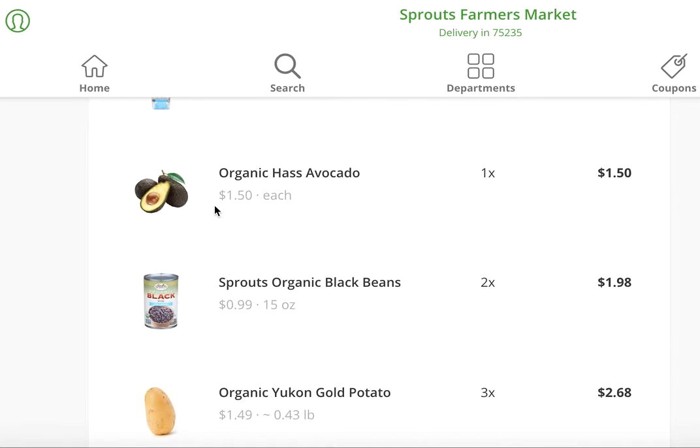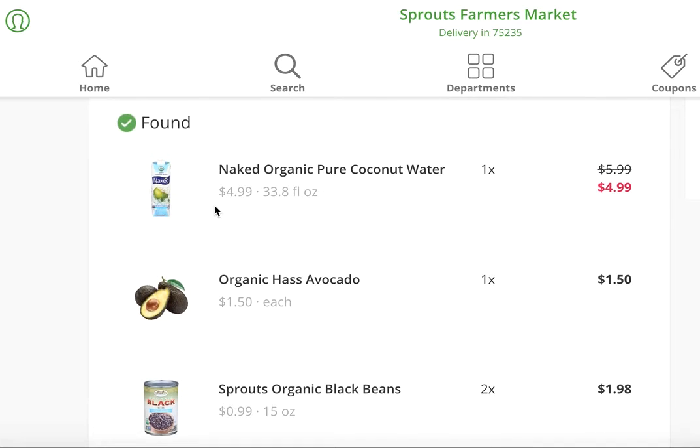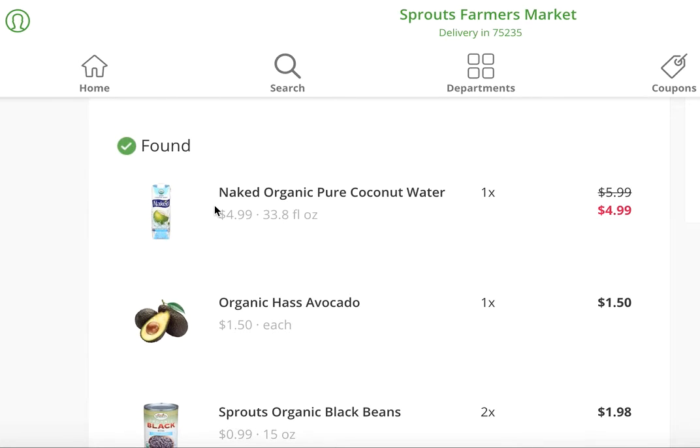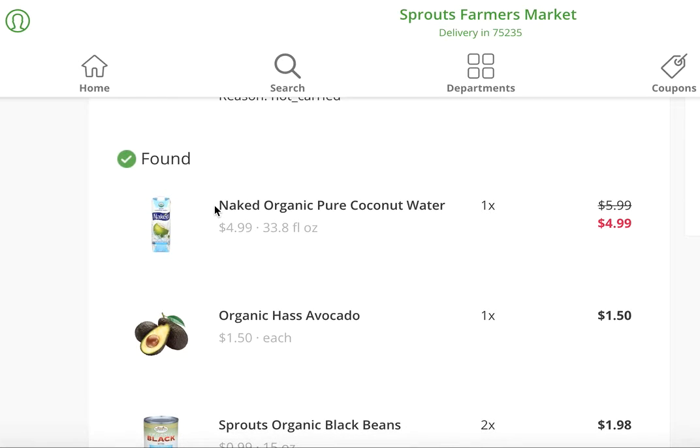Love avocados — love making myself some guacamole. I could eat that by the spoonful, it's so good. Coconut water I love just sipping on throughout my week, whether it's just a hot day or after a workout. It's a super refreshing way to get my electrolytes in.